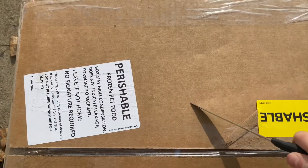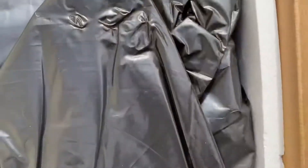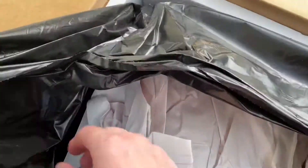I got a box from Hair Today Gone Tomorrow. The wind's picking up, let me go ahead and open this up and show you what I got. This is all going to be raw food for the dogs.